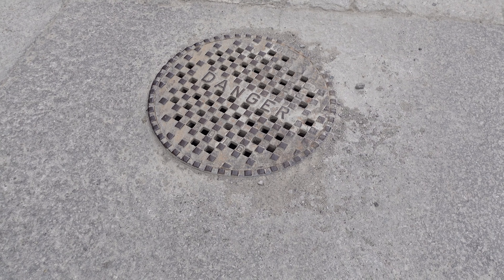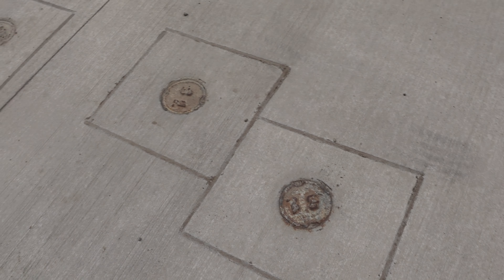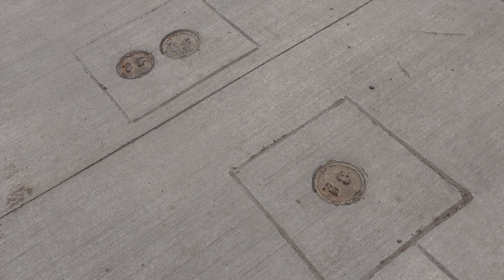Sometimes the sewage ones will say 'danger' or 'danger sanitary' on them. The water ones are much smaller — they look like this, although I think these might actually just be valves or something.